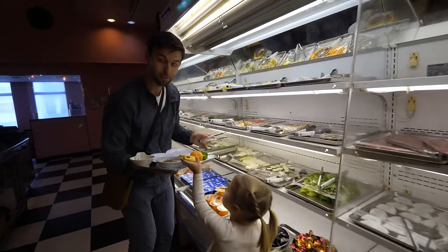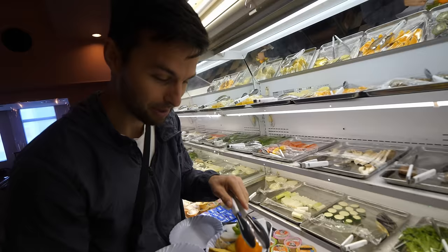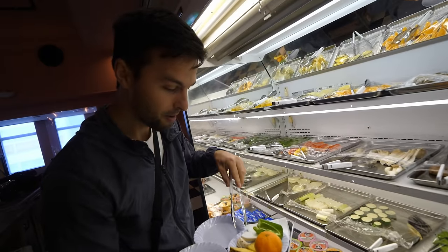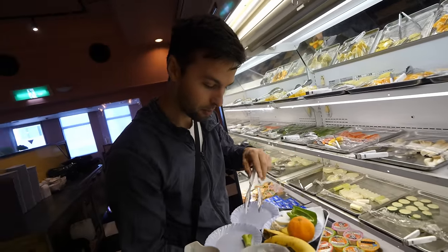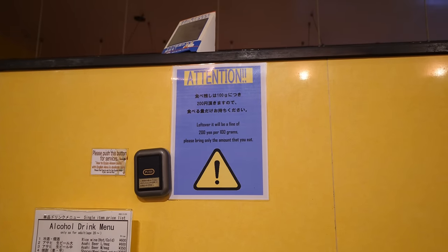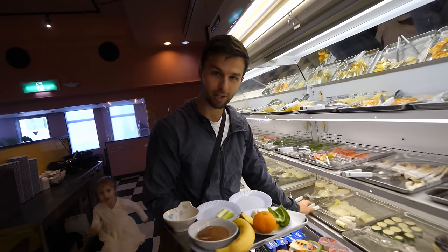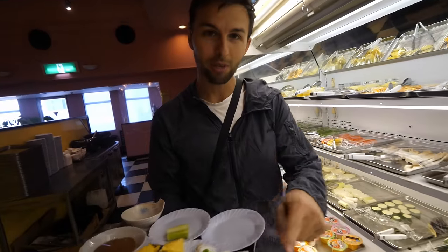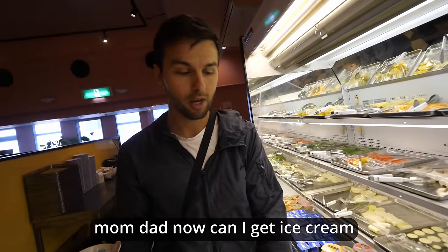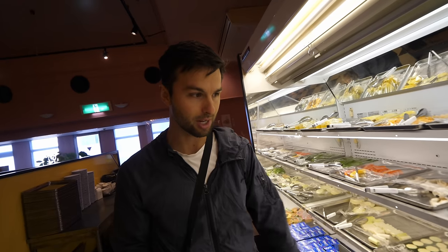All right, so we're loading up over here. We got a pancake, banana and orange, but I also got some pineapple, some mushrooms, a few bell peppers, and some green onions. There is a fee if you have any leftover food, so that's why I'm choosing sparingly — and I really appreciate the fact that there is a fee. We're going to start cooking our food first and then we can get ice cream.